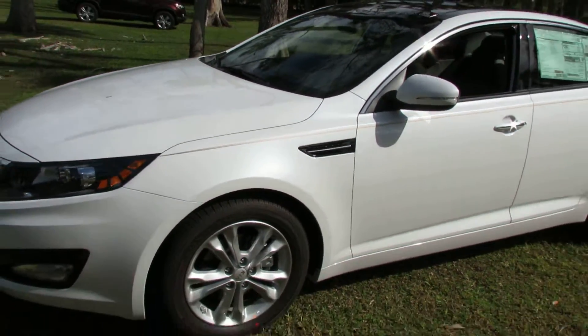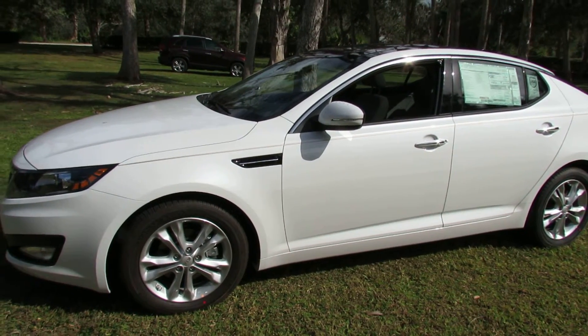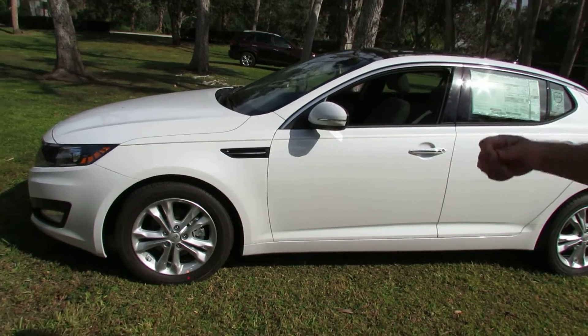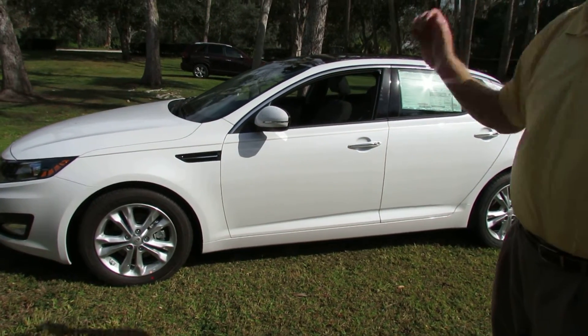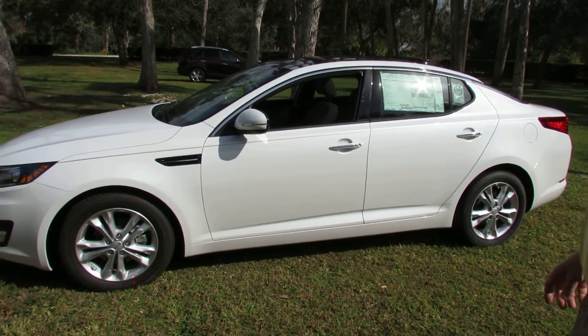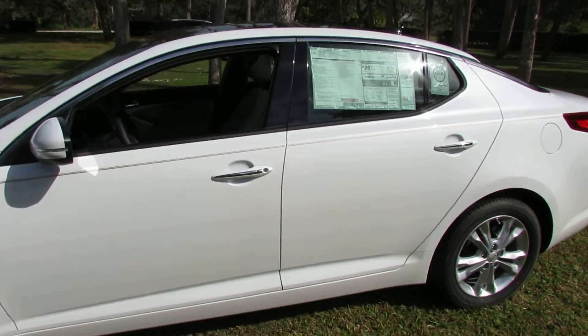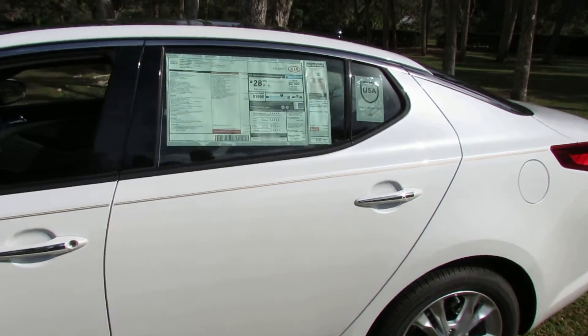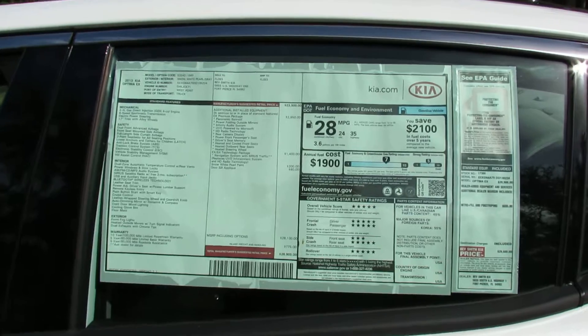It comes in 3 different trim levels: LX, EX, and SX. It has 3 different engines — the 2.4 liter GDI 200 horsepower that gets 36 miles to the gallon, the 2.0 liter turbo in the SX and SXL that has 276 horses and gets 35 miles to the gallon, and then you have your hybrid model.